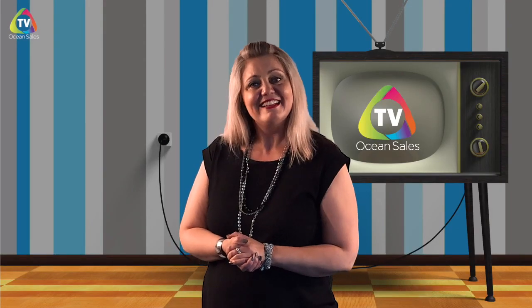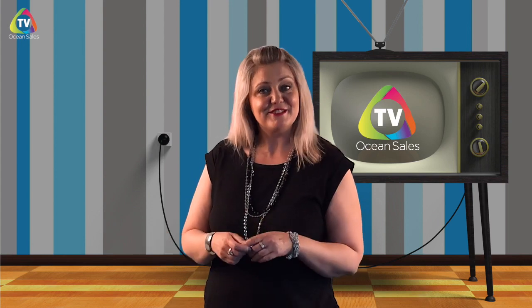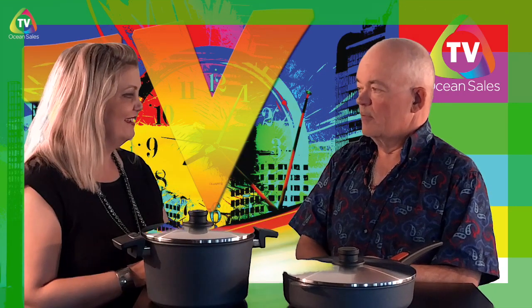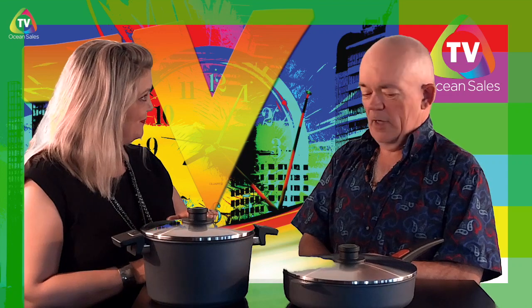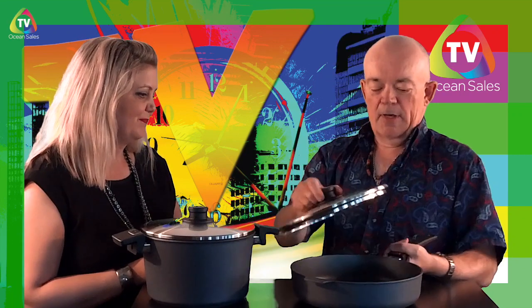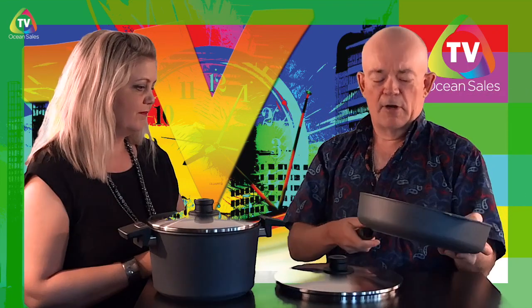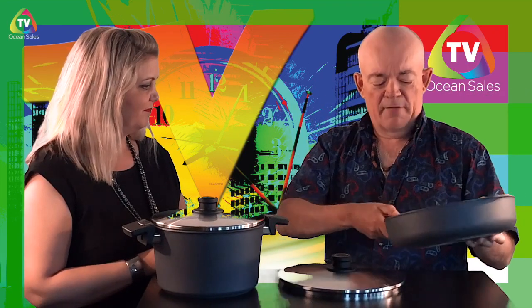Our next special guest here today is Dennis. Dennis works on our accounting team and started with OceanSales in 2015. He's part of a team that helps make sure that our vendors get paid, that our staff get paid, and a lot more. So Dennis, welcome to the studio here today. Thank you, on OceanSales TV. I said that you brought the whole cookbook. I sure did. So tell me, what is it that you love about the whole cookbook? I love it because of the easy pan and the easy handle.